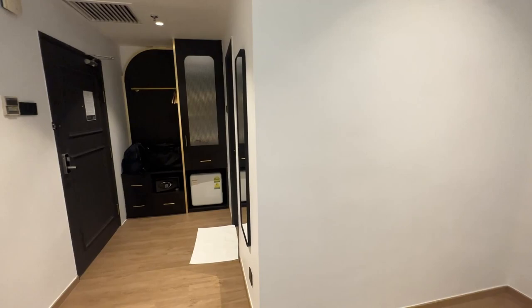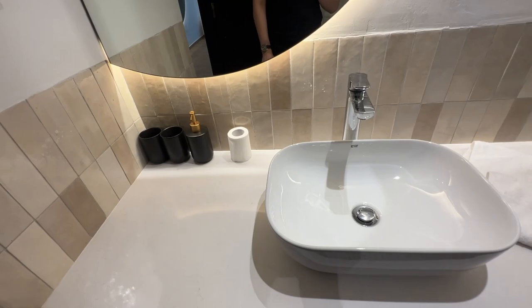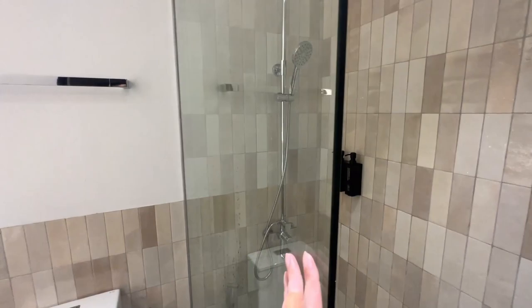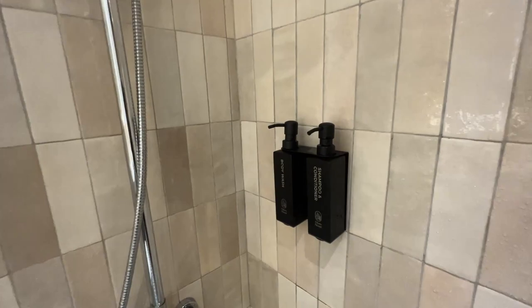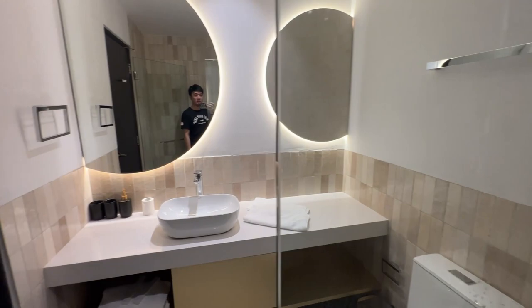Now let me show you the washroom. The backlit theme continues here — it's very bright. You get a nice countertop and a toilet that comes with a bidet, which is nice. There's no bathtub, but there's a rain shower as well as a handheld shower head. I like that they use glass furnishing throughout — it gives an upscale touch and water definitely won't flow out. Water pressure and temperature control were both pretty good. The only drawback is they use generic shower pumps, so you don't get more luxurious brands. But overall it's a pretty nice and decent-sized bathroom.